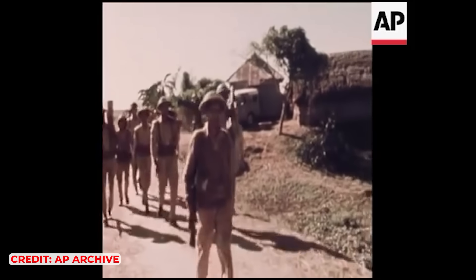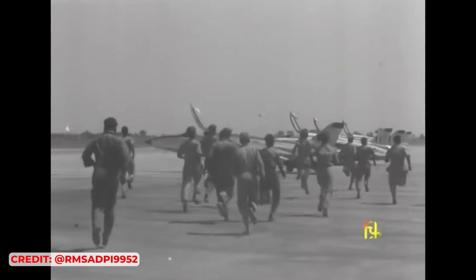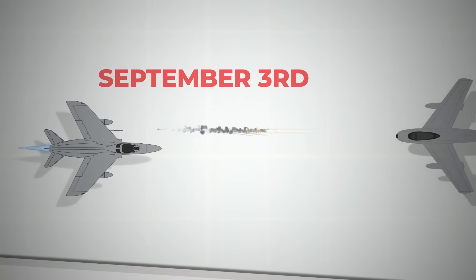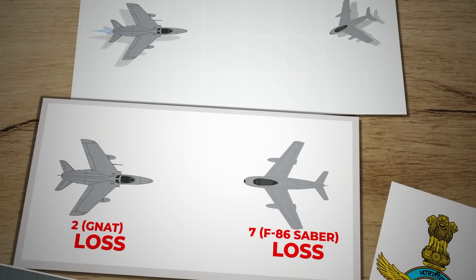When the Indo-Pakistani War broke out on September 1st, 1965, several IAF squadrons were already equipped with Gnats, which played a crucial role in the conflict. The IAF's older Vampires and Mystères struggled against the Pakistan Air Force's formidable F-86 Sabres, prompting the deployment of Gnats to counter the threat. The Gnat's small size, speed, and agility made it an ideal adversary. On September 3rd they claimed their first victory by shooting down a Sabre, and over the course of the war, they downed a total of seven Sabres while losing only two Gnats to enemy fighters.